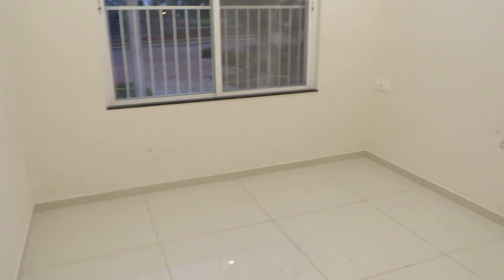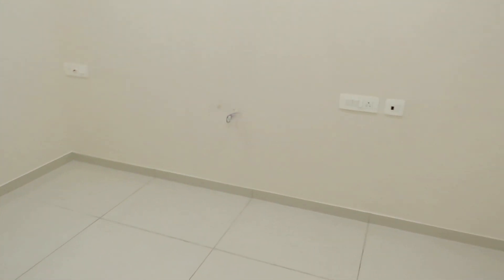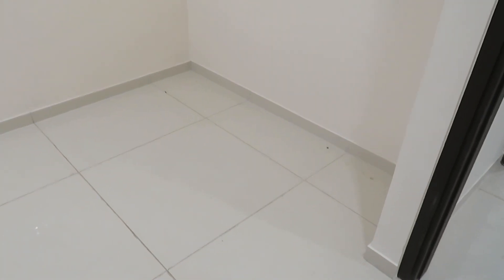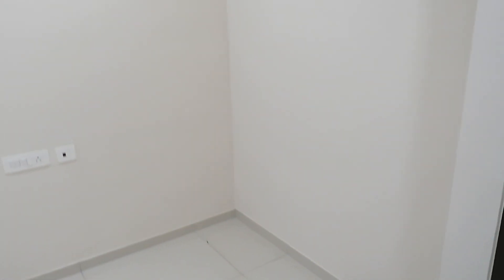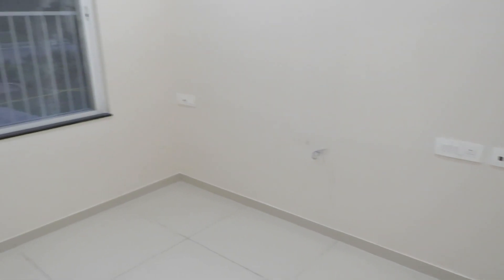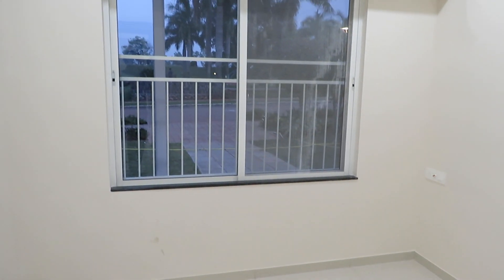This is the final bedroom — the children's bedroom of this apartment. Again there is a wardrobe space, so both bedrooms will have wardrobe space to give you a square-shaped bedroom. This side has a window.